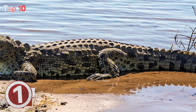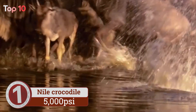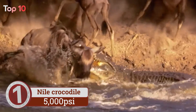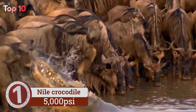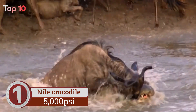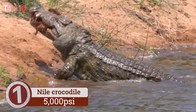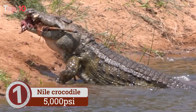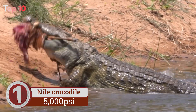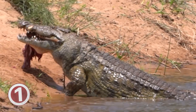Number 1. Nile crocodile bite force is used for crushing their prey before swallowing it, often whole. Even though Nile crocodiles are smaller than saltwater crocodiles, they come in at the top of the charts for the most powerful bite. Aggressive and extremely territorial, they put their powerful bite to good use. Nile crocodiles will take down any prey that dares to venture near the water, although their diet is mainly fish.